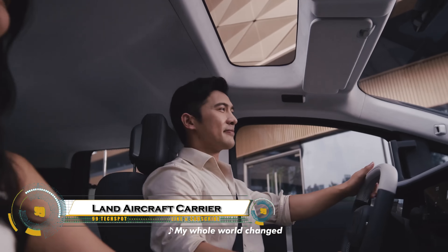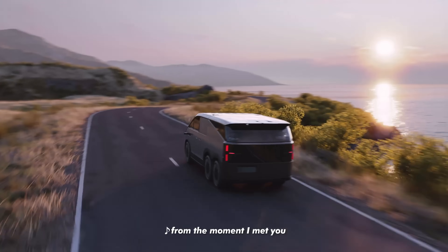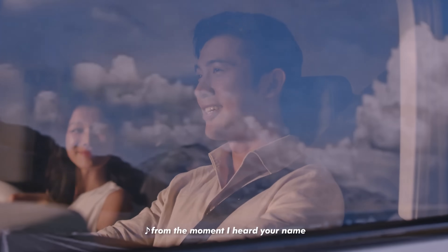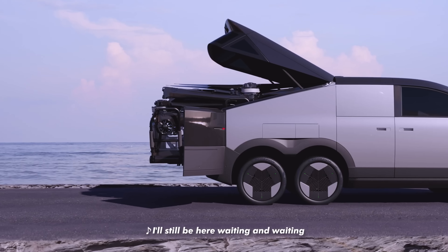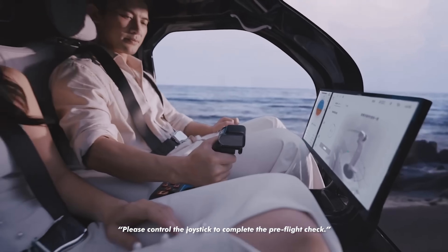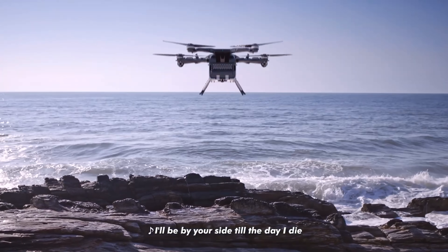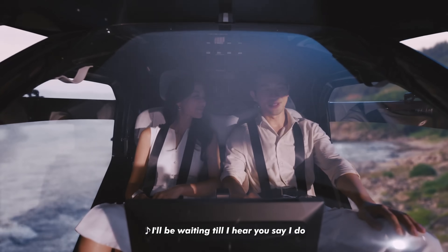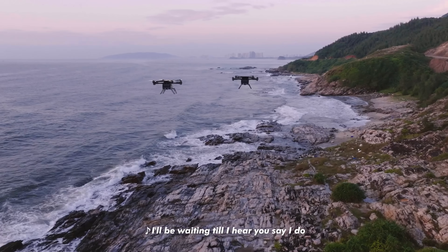The Xpeng Aero HT Land Aircraft Carrier is a revolutionary hybrid vehicle that combines rugged ground mobility with the future of personal air travel. This six-wheeled, all-electric powerhouse functions as a mobile launch pad for a two-seat electric flying car hidden inside its rear compartment. With over 620 miles of driving range and the ability to support six vertical takeoffs and landings per charge, it offers unmatched versatility.